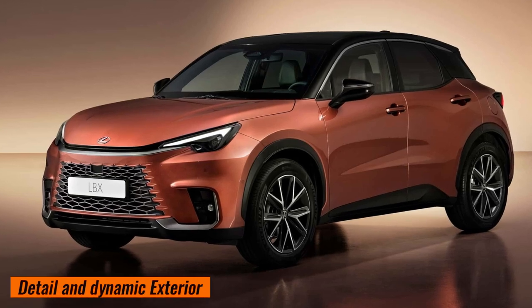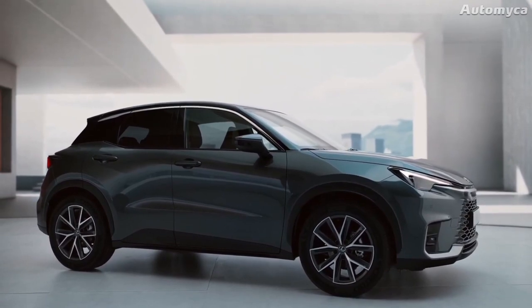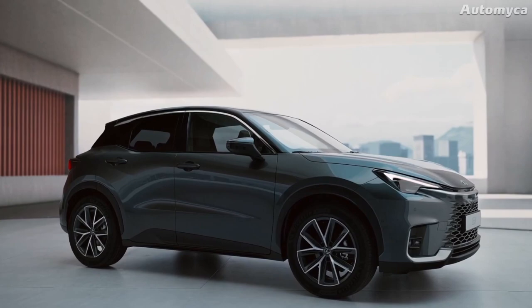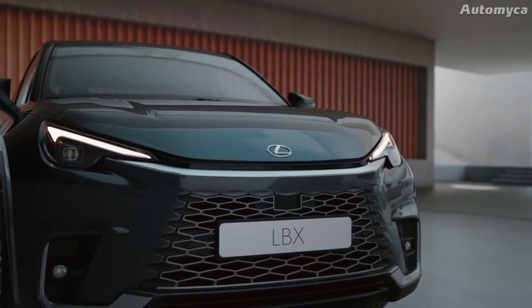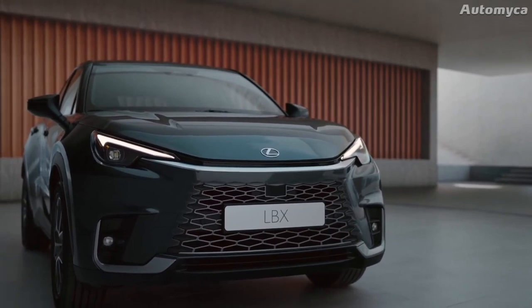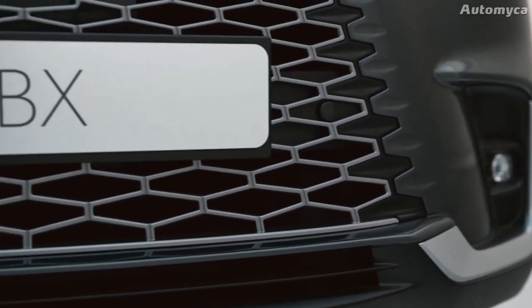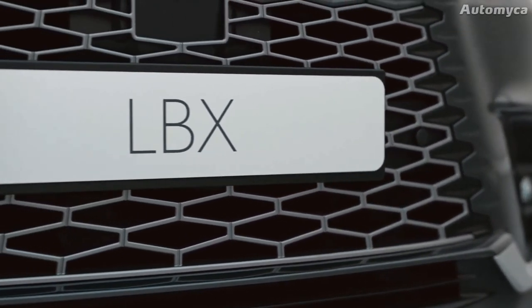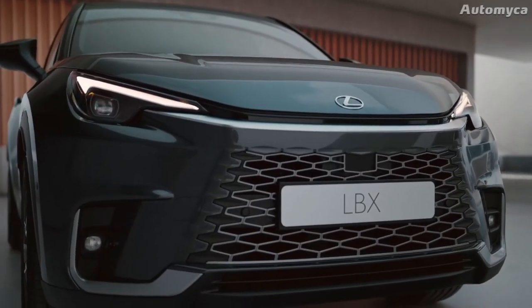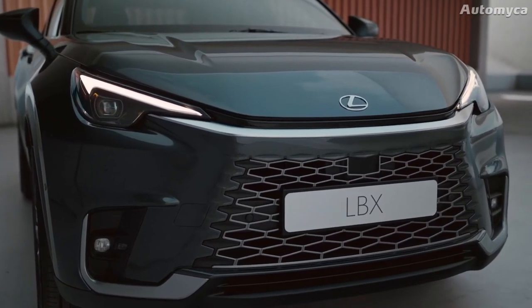The new Lexus LBX is a small SUV that looks very strong and muscular. Unlike bigger Lexus cars, it has a less formal style and gives off a laid-back and unique vibe. The front end features one of the most noticeable changes: Lexus has redesigned the standard spindle grille it used for the past 10 years. The grille now has a single trapezoid shape below a narrow opening at the front edge of the hood, elegantly connected to slim LED headlights.